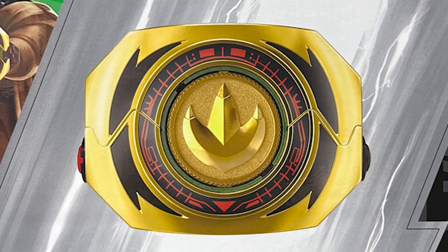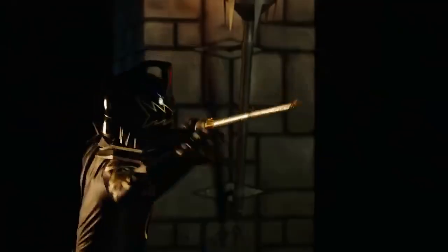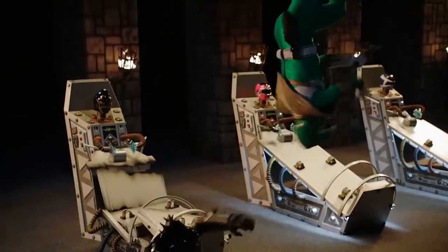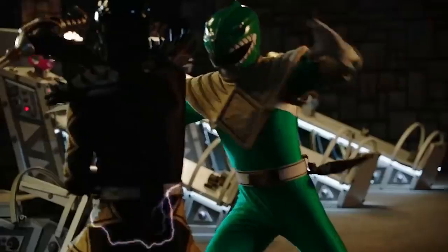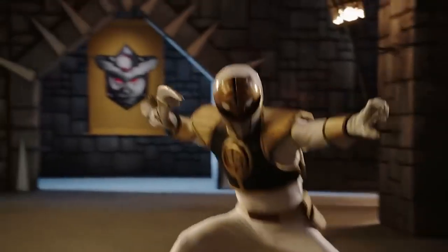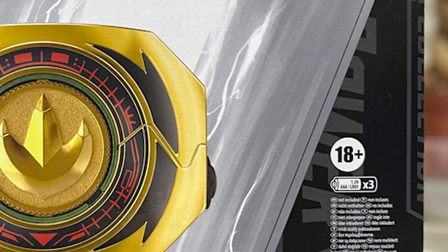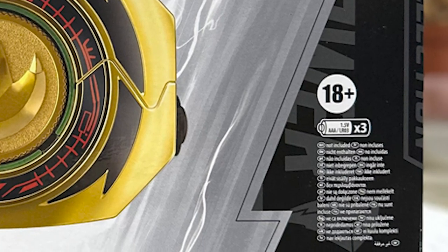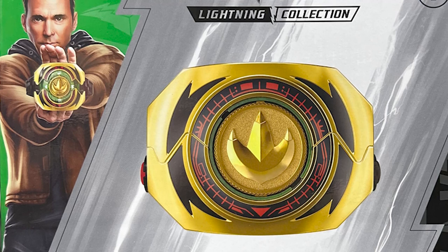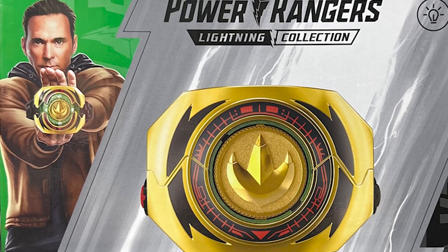On the box we can see the morpher with the Green Ranger power coin, and I think this is very accurate. Although Tommy Oliver had many transformations, we must admit that his most famous transformation is the Green Ranger, followed by the White Ranger. This was his first transformation, so it was obvious that this was the coin they should use to promote the product. In the box there are many details about the product, but something that catches my attention is that it says this is a product for ages 18 and over. Normally these products are considered toys and recommended for younger audiences, but this morpher is apparently only for adults.